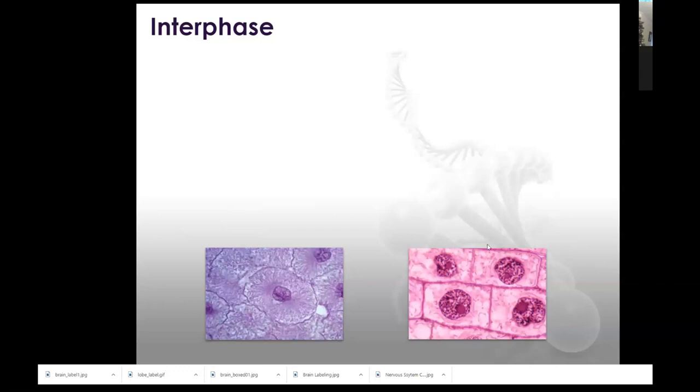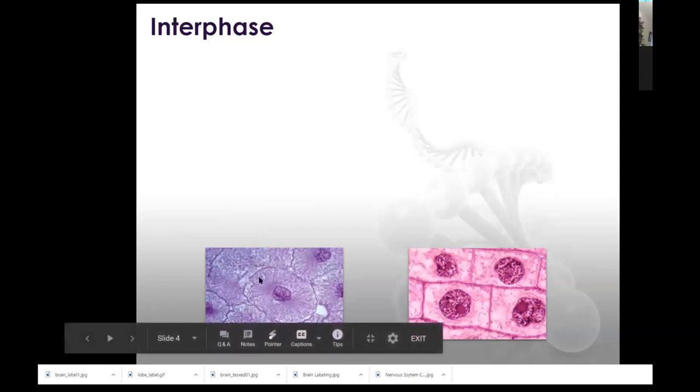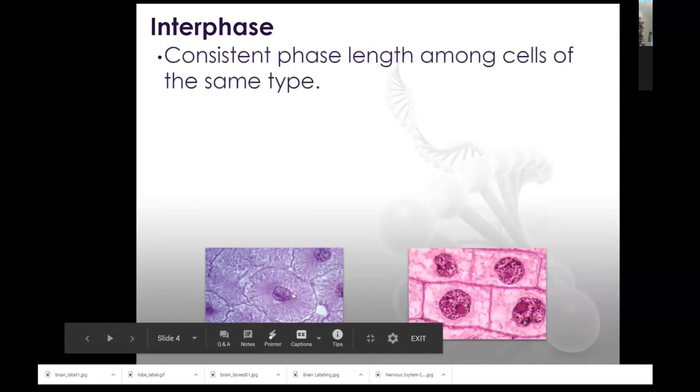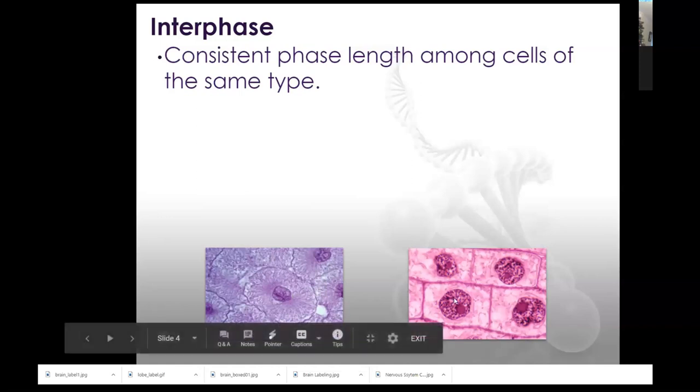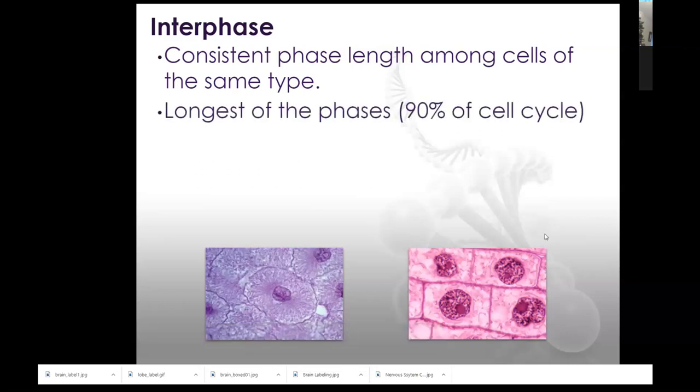Today you're going to look at some microscope slides — you have some of onion root tips and some of a fish blastula, which is like a forming cell before it becomes a fish. We're going to look at interphase under both of these. Notice I can't see any individual chromosomes. To identify interphase, you basically have a blob within the cell. You may or may not see the nucleolus — the darker circle within the circle.